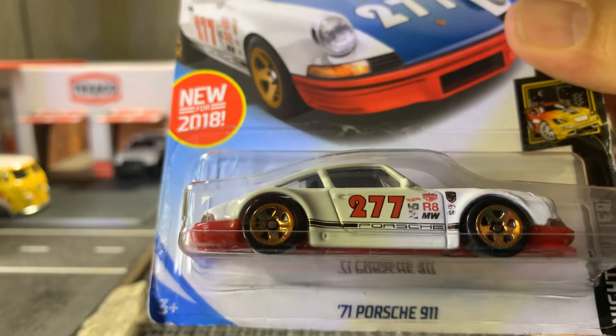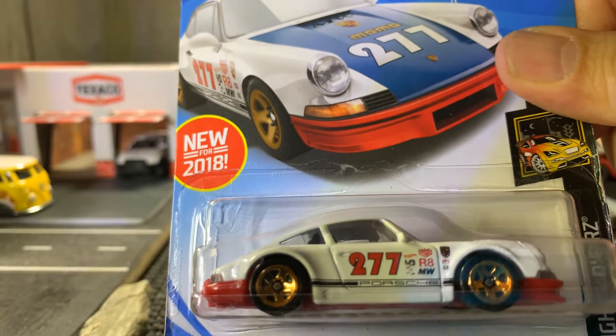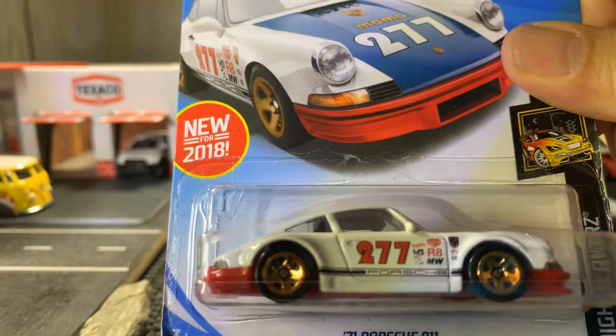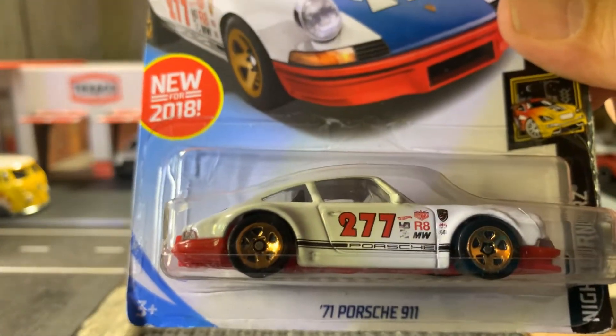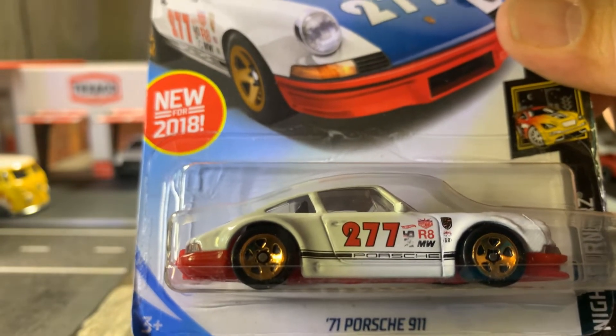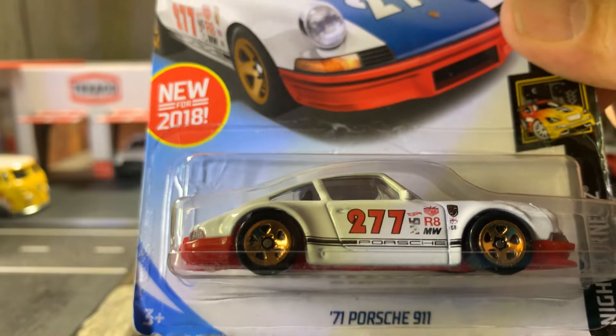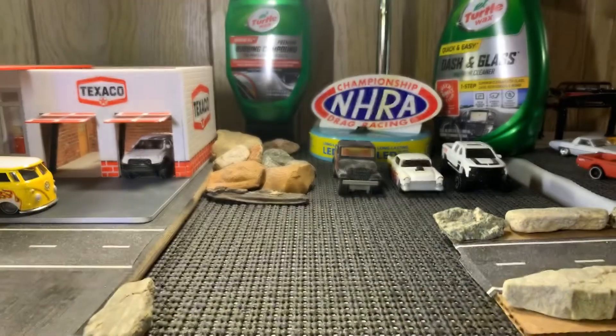Here's the 71 Porsche 911, which is the Urban Outlaw — Magnus Walker Edition. This is the red bottom, and I have the blue bottom one in my collection already. So now I have both of them. Thanks again, Mike Dyson.